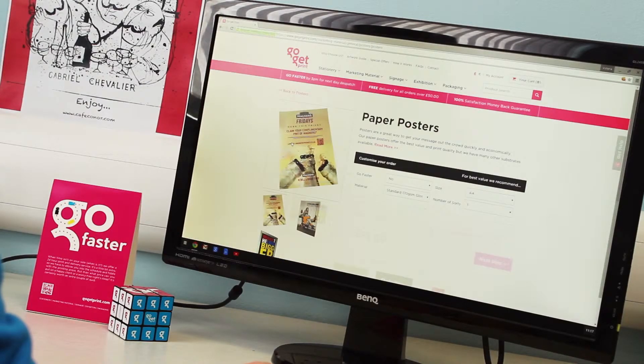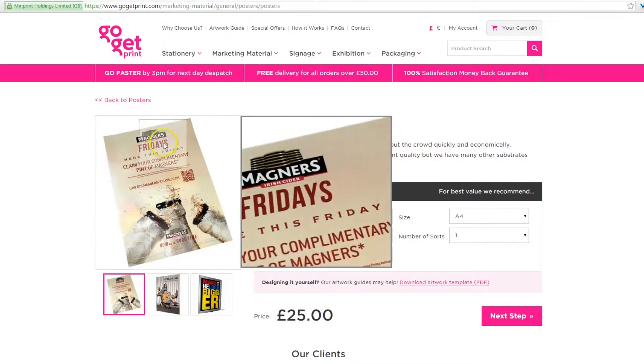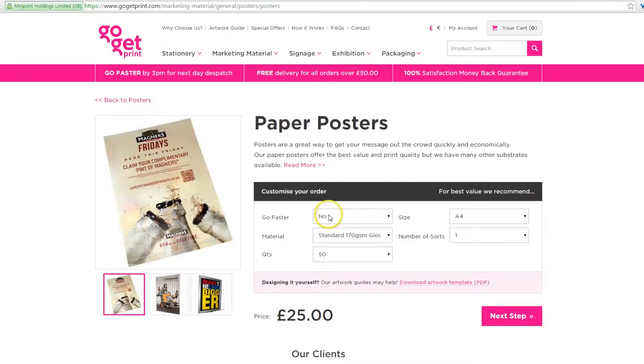Select what type of product you need. GoGetPrint is fully functioning and flexible so you can order virtually any print spec, specialist cut, stock or finish.